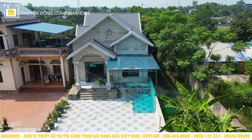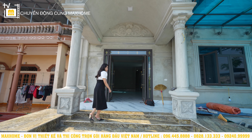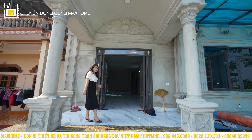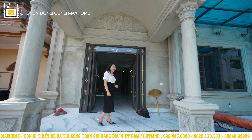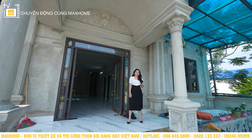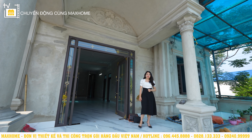Toàn bộ phần sảnh sẽ được ốp bằng chất liệu gạch granite vân mây. Hệ bậc ngũ cấp 5 bậc làm cho ngôi nhà trở nên cao ráo hơn, và sau này khi đường ngoài được tôn cao lên thì cũng sẽ không làm cho căn nhà trở nên quá thấp so với mặt đường.